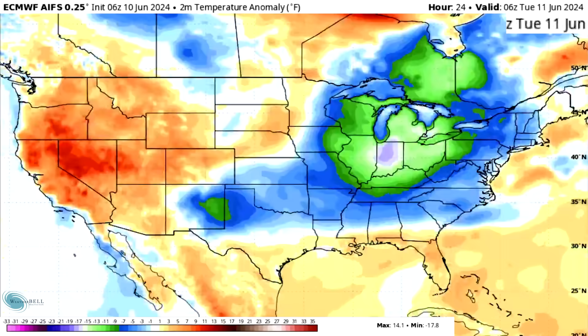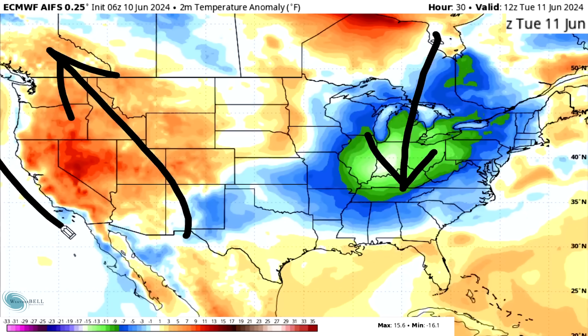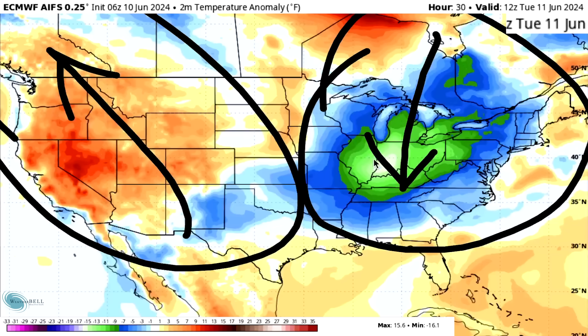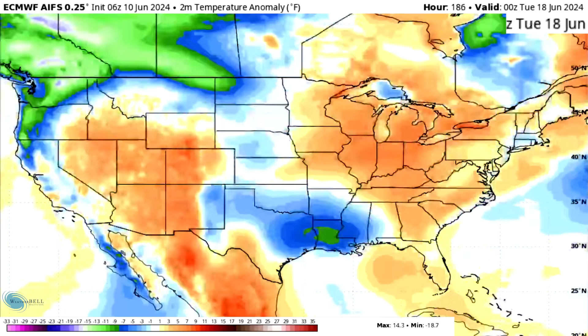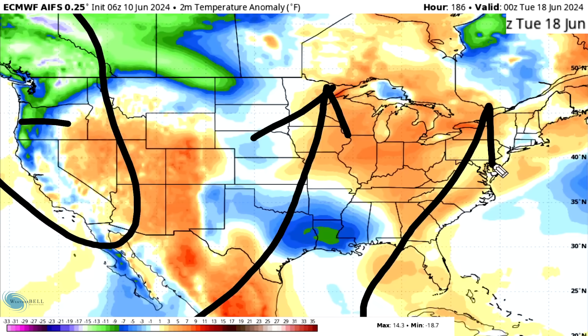As we take a look at the temperature pattern, we are dealing with a minor trough here in the east for now, with warmer temperatures prevailing out west. We have this ridge out west and trough in the east. But over time, we are going to see warmer temperatures return to the east. It really starts with this cooler air mass infiltrating the west — we call this a negative PNA — which over the long range is basically going to trend towards warmer temps in the east.